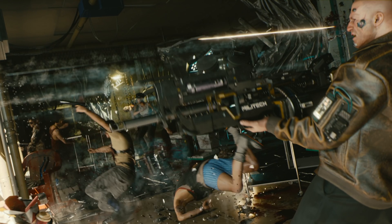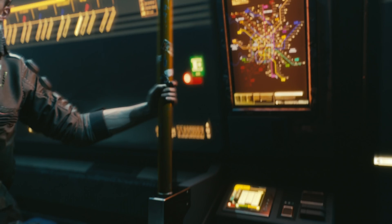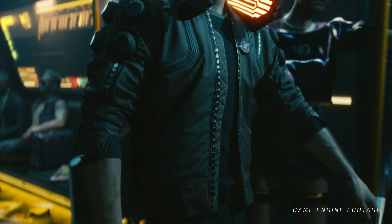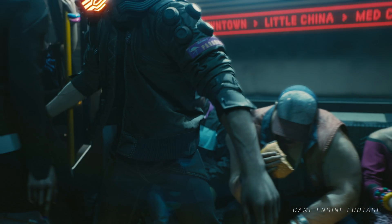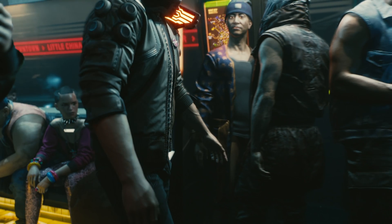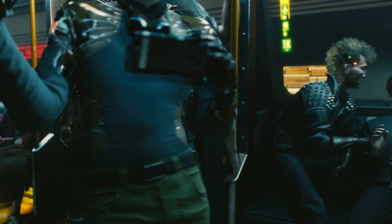Speaking of which, character design quality is standout, even for the game's passers-by, who get a similar level of attention to our so far silent lead, V. Take the opening shot as an example — passengers are individually detailed with great care, where even hairstyles, accessories and clothing are tailored closely for each. Indeed, Cyberpunk's setting opens the gates to more variety in materials than the Witcher 3's fantasy backdrop ever could, and it pays off handsomely in the final picture.